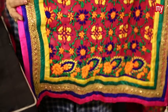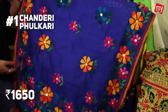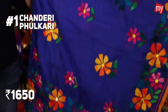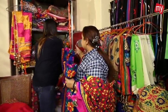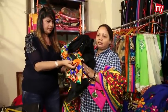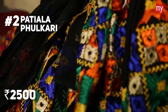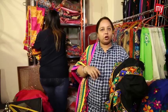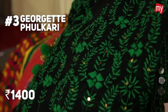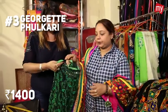I'm Ranit from NR Creations, which deals in fulkari. We have different types of fulkaris. This is a chanderi which we customise, priced at ₹1,650. We also have salwar dupattas — a full patiala salwar with a pure chiffon dupatta, fully handworked with all four sides embroidered, priced at ₹2,500.